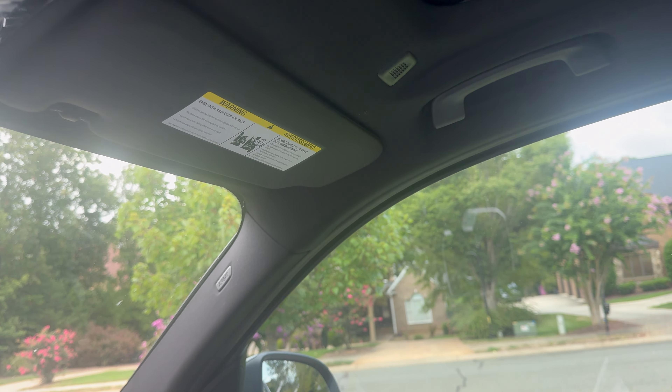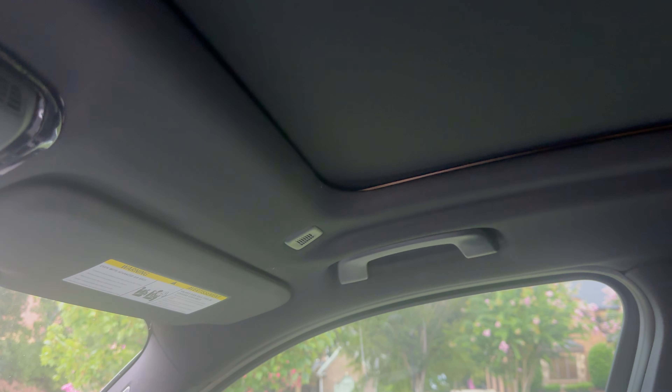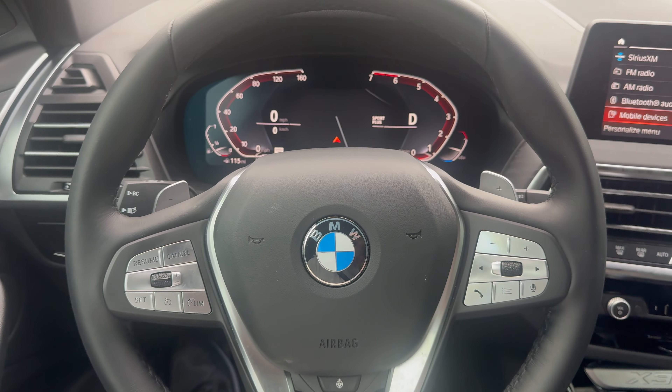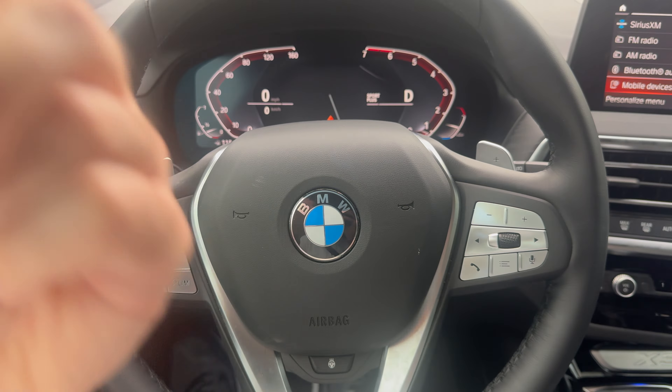In the last few videos I've been struggling to say 'panoramic moonroof' but we got it. I hope you enjoyed the video — fix this steering wheel, get it straight. I will see you guys in the next one. Peace out, YouTube.